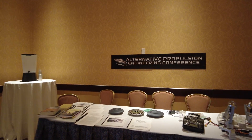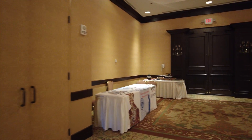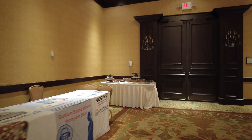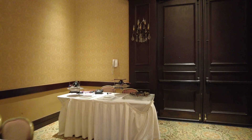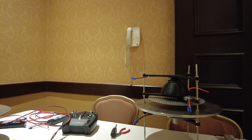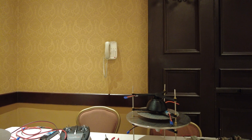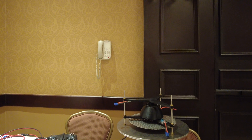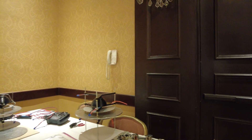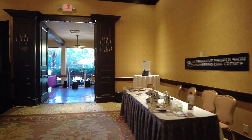We know whose booth this is — Russell Anderson's over there with his Gravitoflyer and his SEG. We'll talk to Russell about the Searle effect generator and his work in applied electrogravitics. There's the anti-gravity flyer kit. This is neat stuff. We're going to have some really interesting conversations.